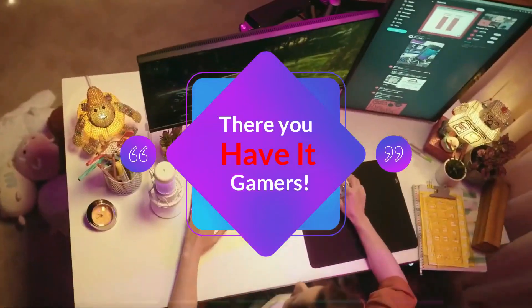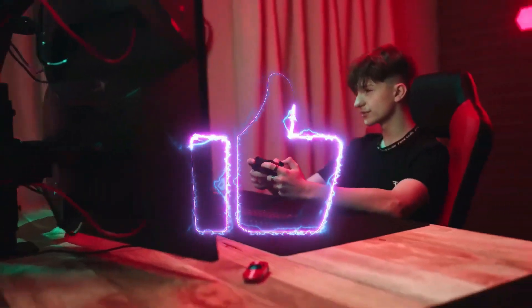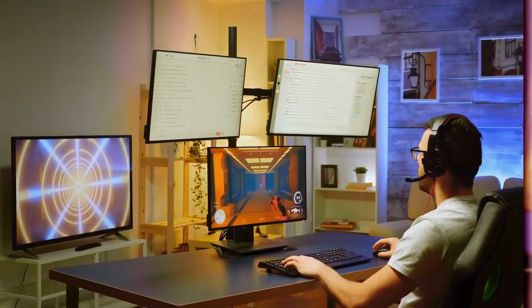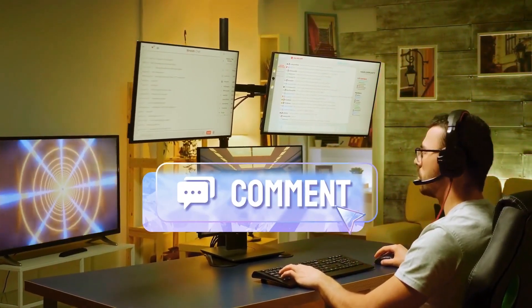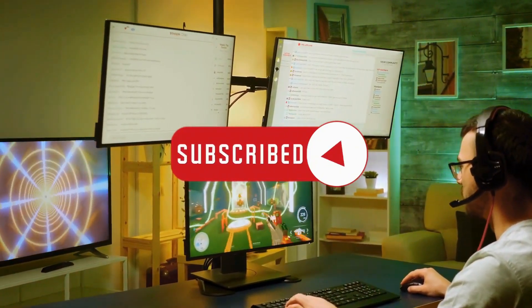There you have it, gamers. These are the top 10 gaming monitors of 2023. We hope this video has helped you in making an informed decision while purchasing your next gaming monitor. Do let us know in the comments which monitor caught your eye, and don't forget to subscribe to our channel for more exciting videos.